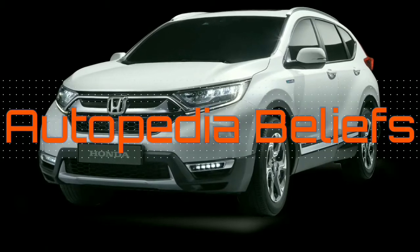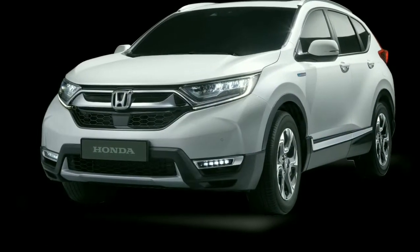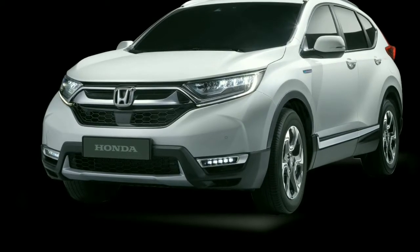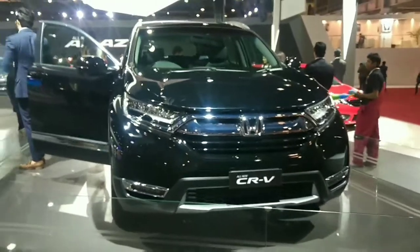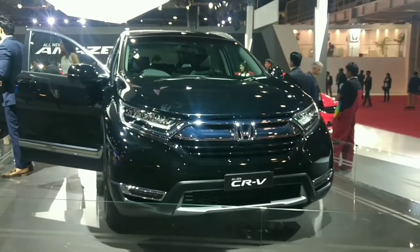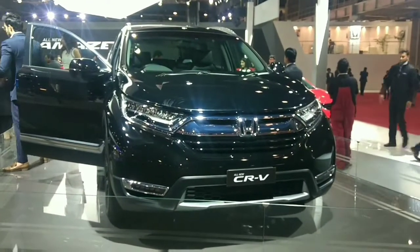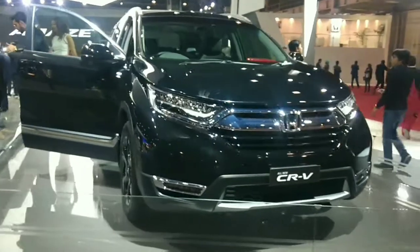Very warm greetings to everyone from Autopedia. The all-new fifth-generation Honda CR-V comes with bold and sophisticated new styling, featuring LED headlights and taillights, LED daytime running lights, a sharp front grille enhancing a stronger look, and new sporty design alloy wheels.